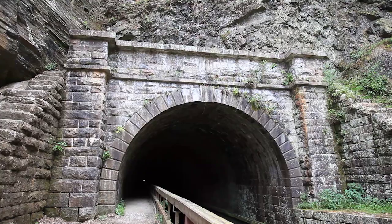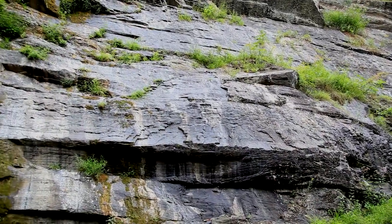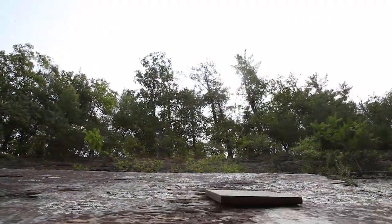The cut at the north side of the tunnel shows the difficult materials canal workers had to work around — steep, sloping layers of shale.